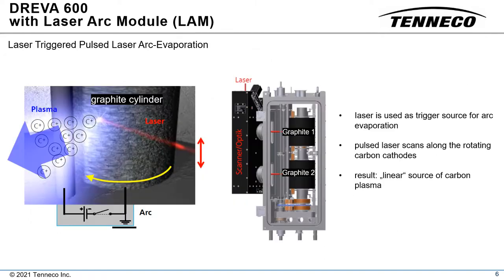The laser arc module consists of two rotating carbon cylinders, a pulsed laser, and synchronized power supplies. A pulsed laser is used to initiate arc evaporation as it scans vertically along the carbon cathodes. This results in a linear source of carbon plasma, as shown on the left.